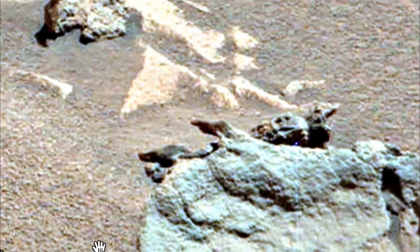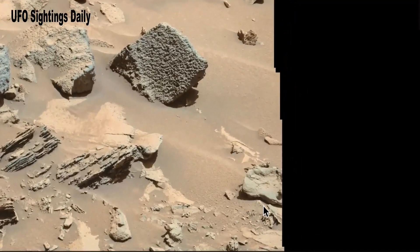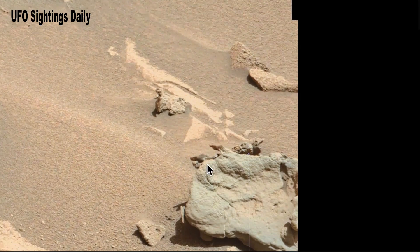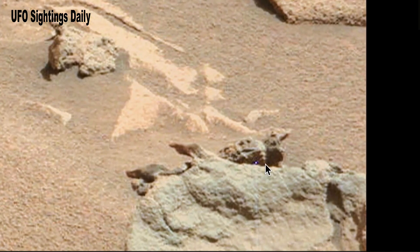Let me show you where I got this from. This is Gigapan Sol 440 and you have all of this to look at, but what we're looking at is right here, above my cursor. We're going to zoom into this location and we're going to see a rock — right over here is a rock.